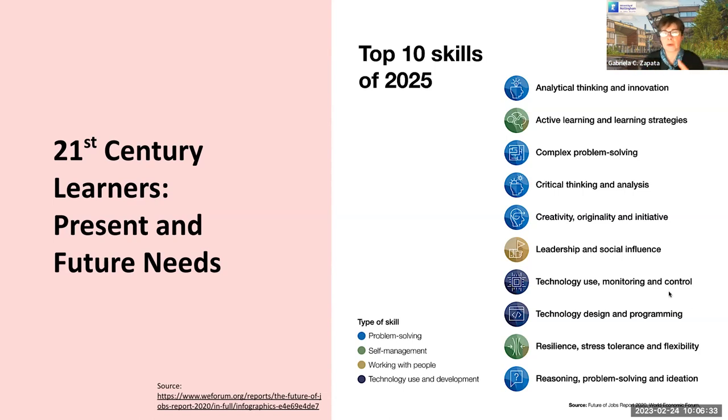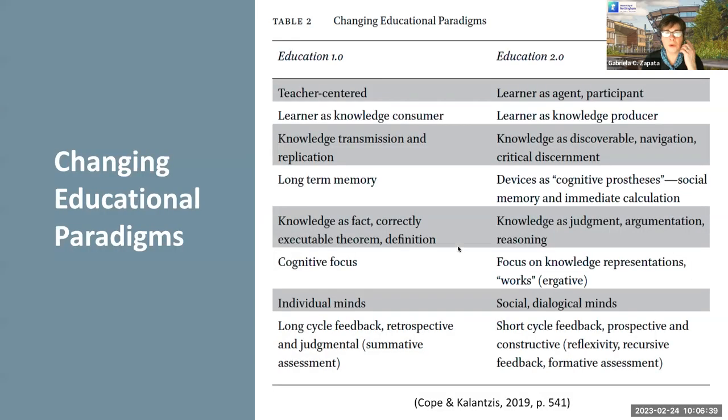If we think about what employers are looking for, we need to think about the way we are teaching. We need to think about the change in educational paradigm that we are seeing — that we've seen for a while — and we need to incorporate these skills into our classes if we want to prepare our students for this society.